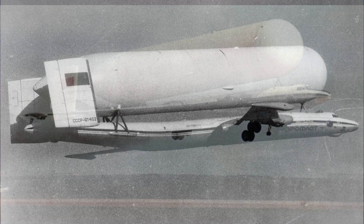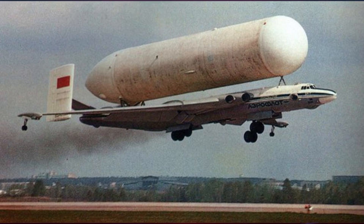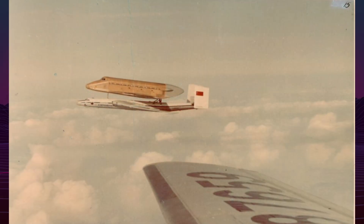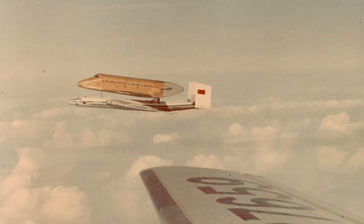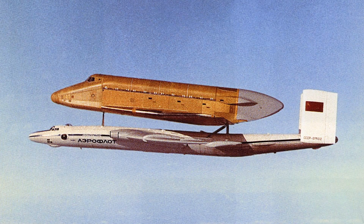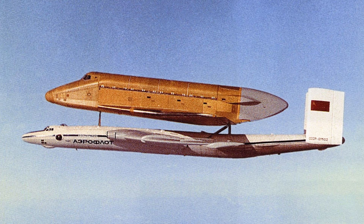The VMT retained four Mikulin AM-3D engines producing 8,750 kg thrust each. Maximum takeoff weight reached 210 tons with cargo, maintaining a 12,000-meter service ceiling and 2,500-kilometer range. The twin tail provided directional control despite massive cargo disrupting airflow.